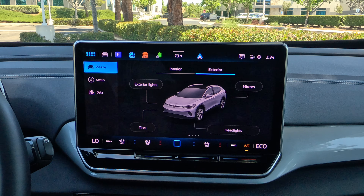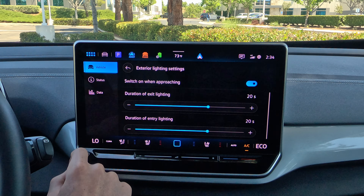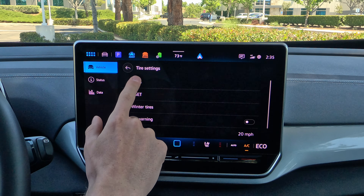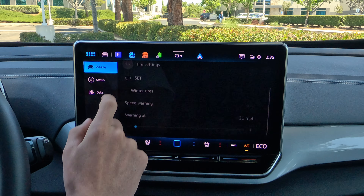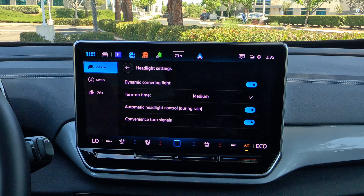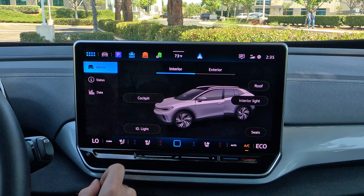Under the vehicle screen, things are broken up between interior and exterior. For exterior, you can adjust functionality for exterior lights — how long you want them to stay on, animations, etc. You can look at your tires and see the tire pressure. If you've got winter tires and want a speed warning, you can set that there. There's a dynamic cornering light setting so you get extra lighting as you turn. And under mirrors, you can have them drop down to look at the curb when you're in reverse.